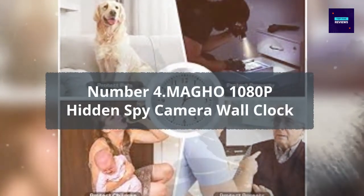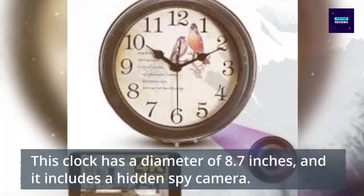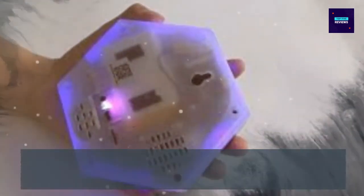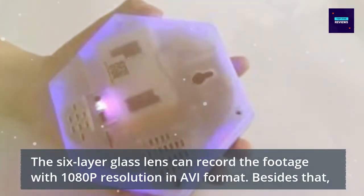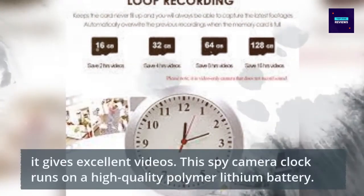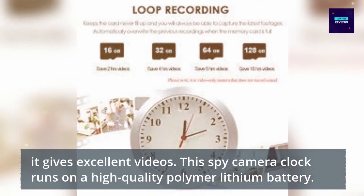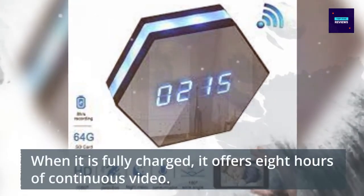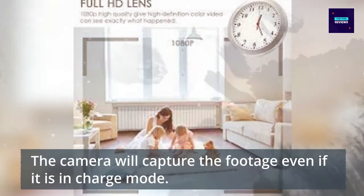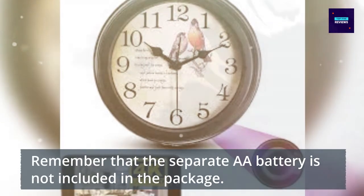Number 4: Mahio 1080p Hidden Spy Camera Wall Clock. This clock has a diameter of 8.7 inches and includes a hidden spy camera. The 6-layer glass lens can record footage with 1080p resolution in AVI format, giving excellent video quality. This spy camera clock runs on a high-quality polymer lithium battery. When fully charged, it offers 8 hours of continuous video, and the camera will capture footage even while in charge mode. Note that the separate AA battery is not included in the package.